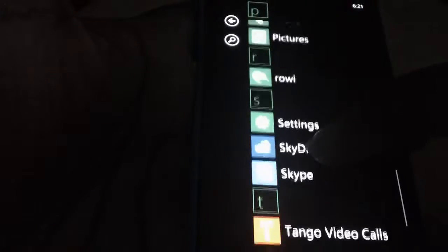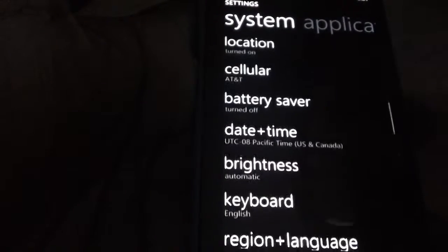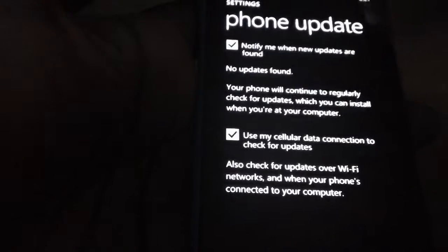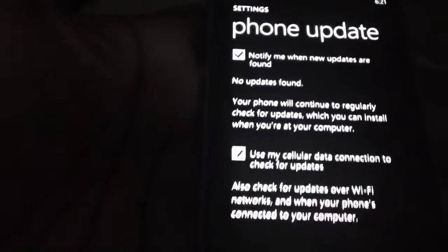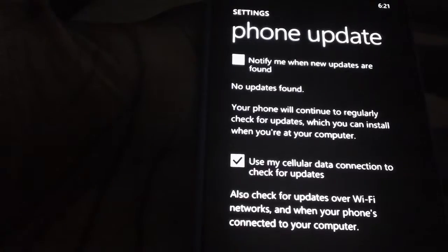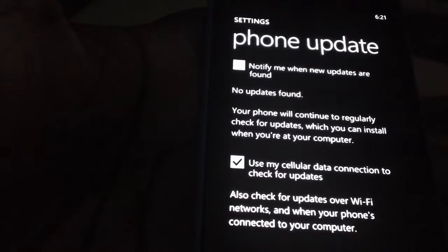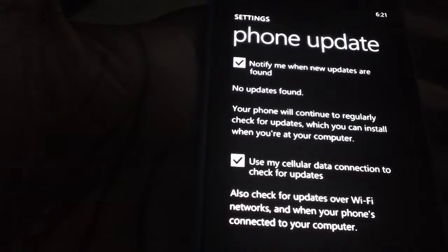To do that, all you have to do is go to your settings and go under phone update and just check the box that says 'notify me when new updates are found.' I think this is turned off by default, so most people don't know. To enable it, just go into phone update from settings and check the box that says 'notify me when new updates are found.'